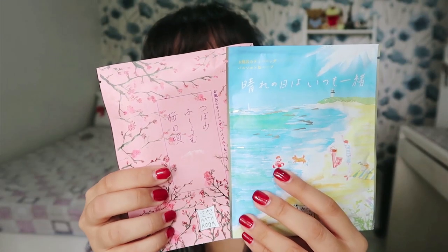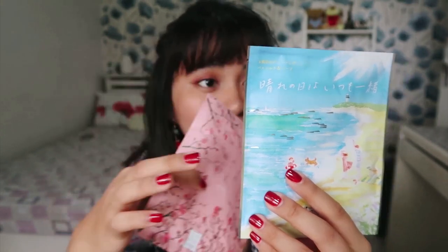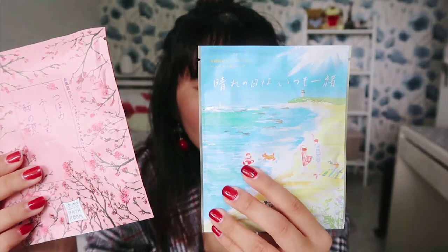I also got bath salts — I'm being such a tita! I got cherry blossom bath salts and what I think is a sunny afternoon bath salts — probably ocean-scented. I think they were only 150 yen each, so around 75 to 80 pesos each.